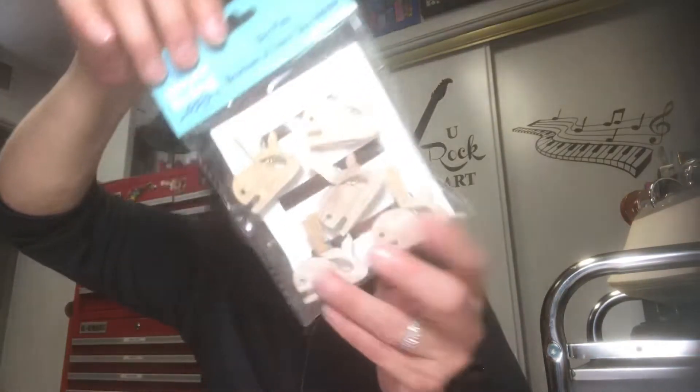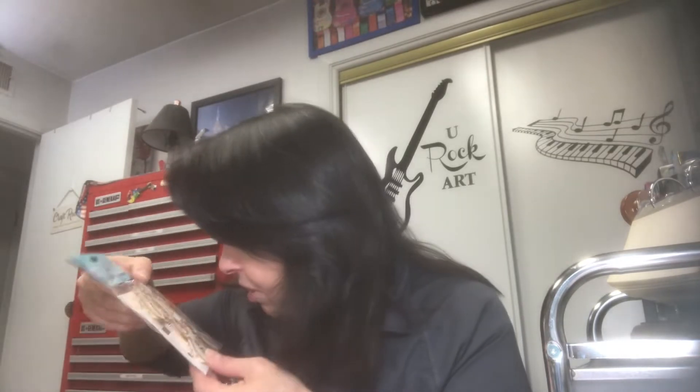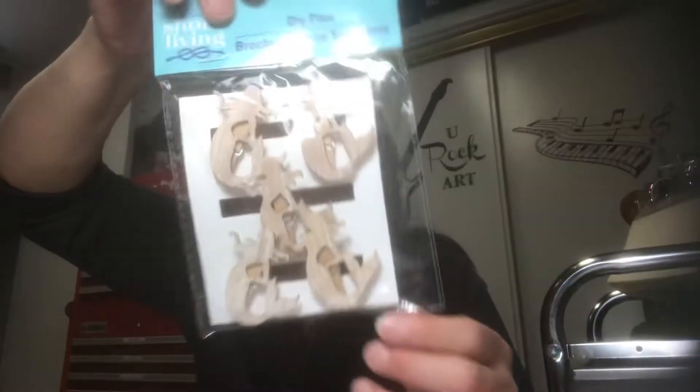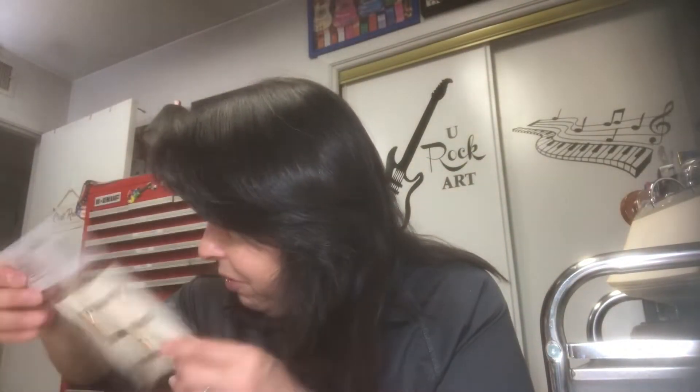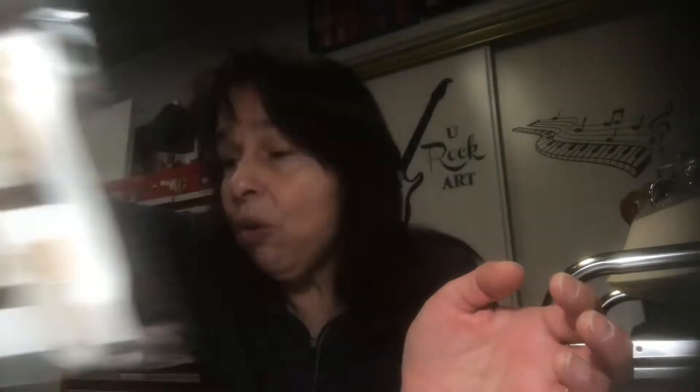Let me show you more stuff from the Shore Living line. I picked up the clips — there are whales. I also picked up the mermaids, and these fish ones too. I didn't have the whales or the fish before, so I got those. You can leave them plain or color them.